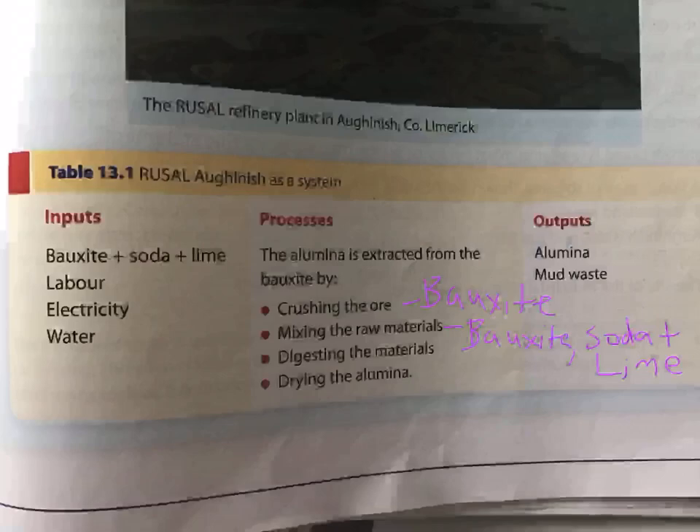The processes: they crush the bauxite — that red rock — down as much as possible into a powder form, then add in the soda and the lime. They mix the raw materials together and leave them to digest, adding a bit of steam and water into the process as well. Then they leave that powder to dry out and it is ready to ship. The biggest output is alumina. They also remove the red mud — the waste product left over from the bauxite — which is stored on site in a big pond, as scientists are still working on ways to use it.